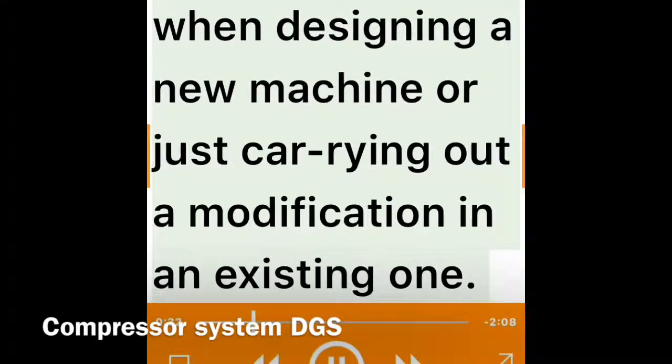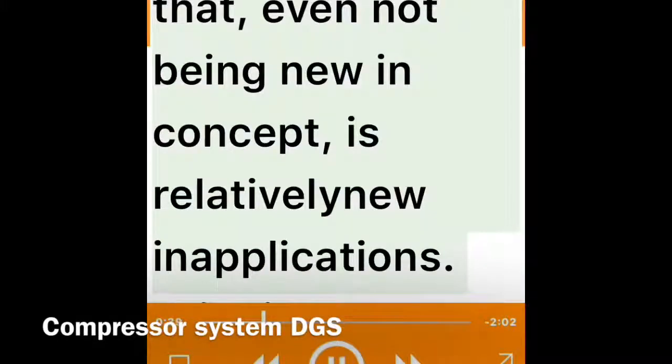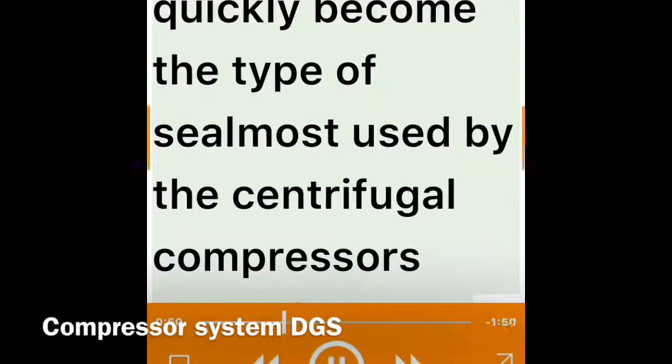Every technology has its own limitations in application range, which we have to take into consideration when designing a new machine or carrying out a modification in an existing one. It is no different with dry gas seal technology, which, even not being new in concept, is relatively new in applications, bringing several welcome improvements in centrifugal compressor shaft sealing. Dry gas seals have quickly become the type of seal most used by centrifugal compressor manufacturers.